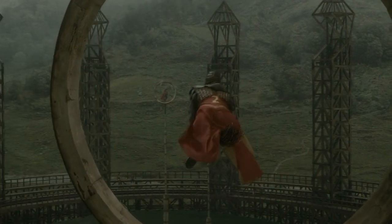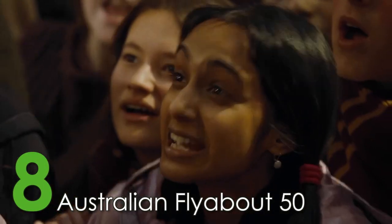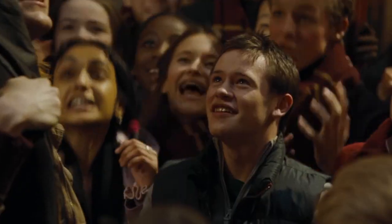Though the broom is fairly expensive, as any racing broom is, the Clean Sweep 11 is certainly worth every galleon, sickles, and knuts. The eighth broom on our list is one that only die-hard Harry Potter fans will know about.